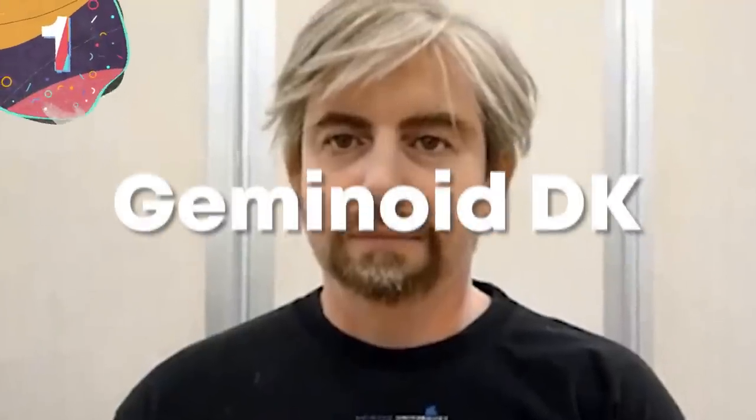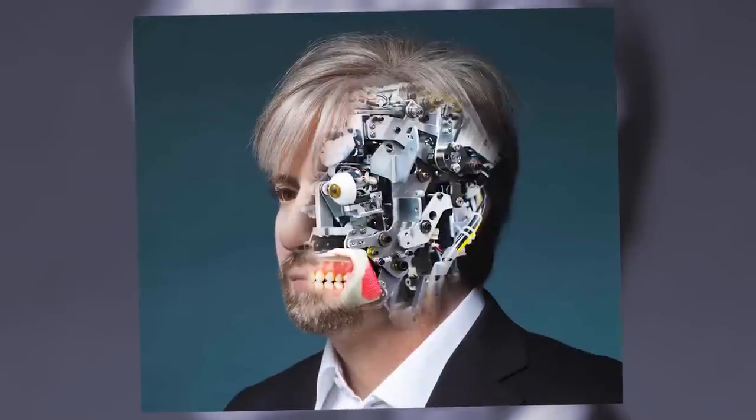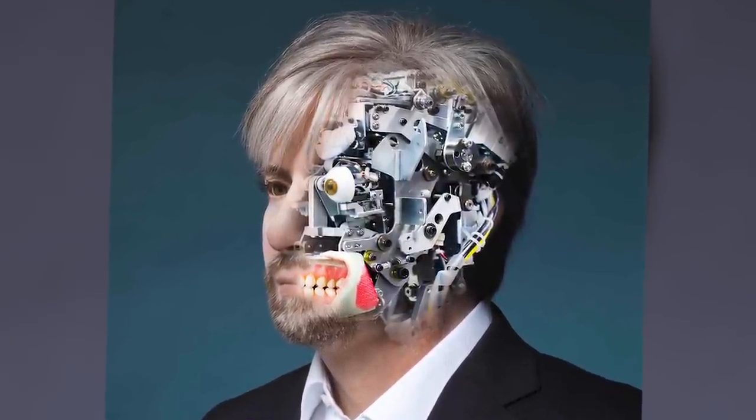Number 1: Geminoid DK. Next time you're walking down busy city streets, you could be crossing paths with the most human-looking robot of all. His name is Geminoid DK — not the coolest name, but he's going to have you fooled at first, second, and maybe even third glance. You may even ask yourself if this is a human pretending to be a robot, rather than the other way around. But rest easy, because this guy is, at the end of the day, just a very well put-together bucket of nuts and bolts.